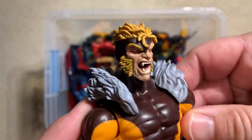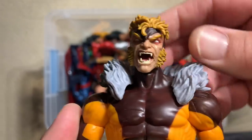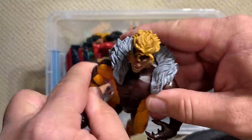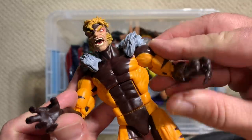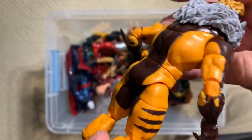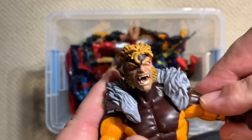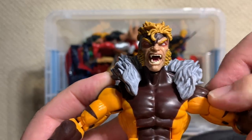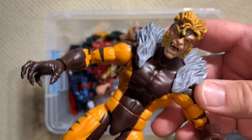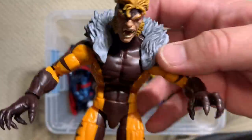You can't do an X-Men series without the bad guys, and there's probably no one badder than Sabretooth. This is a really solid Sabretooth because it's on a good, huge buck — but not like a Hulk-sized buck — so you can still imagine this big figure fighting Wolverine. It gives him the heft and size over Wolverine without being comically big on one of those massive Venom bodies. Good combination of sculpt and size.